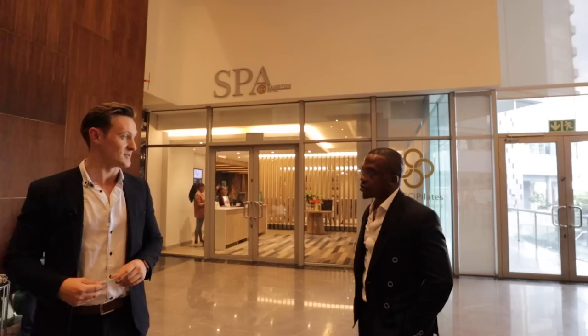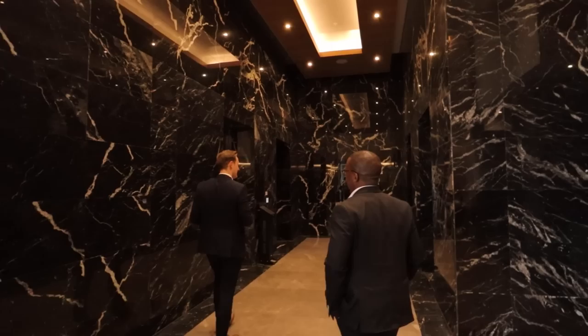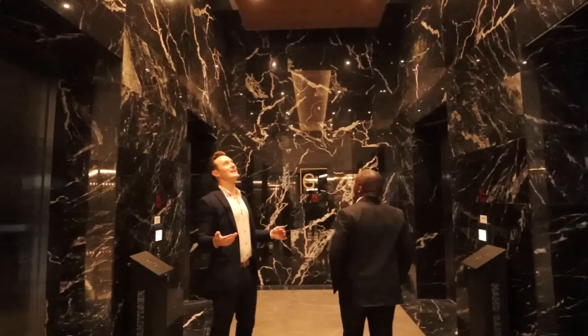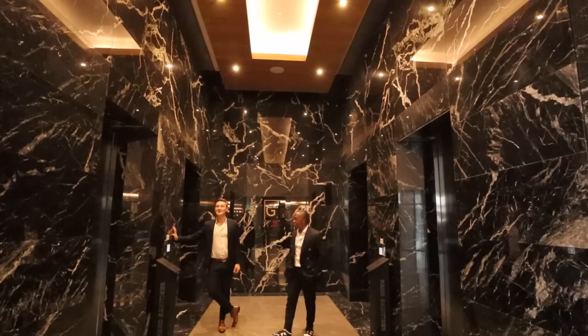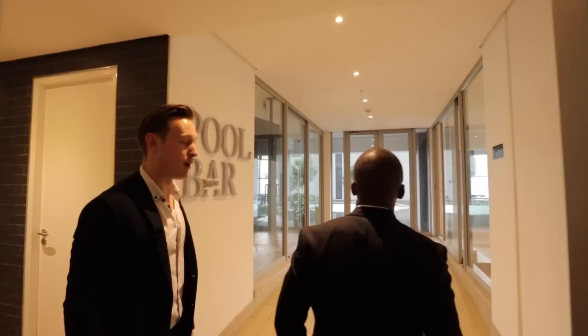Behind them, embraced in marble everywhere, is the hotel entrance up to the rooms. From this alone you get an idea of the level of finishes — there is absolutely no need to have this much marble, but if you can do it, why not? Then there's the pool bar, the pool itself, and the gym — this is what residents get access to for that extra portion on top of rent.